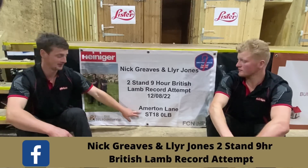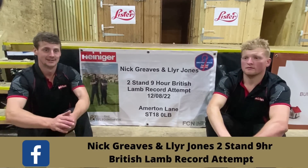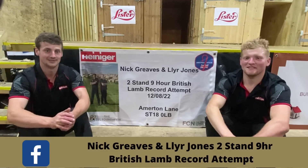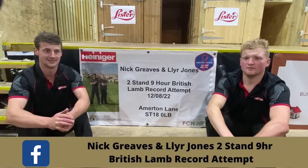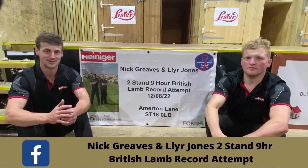It's on my family farm here in Amerton — the postcode will take you straight there. We'll be starting at five o'clock in the morning and finishing at five o'clock in the evening, shearing for nine hours throughout the day. Come for whenever you'd like and yeah, come and support us — it'd be greatly appreciated.